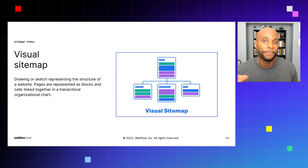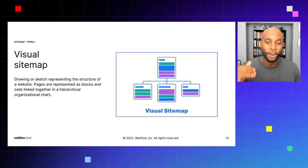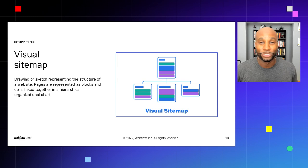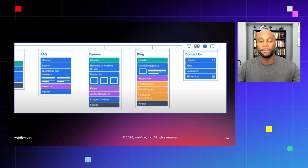You can go to websites like Octopus and create visual site maps in real time. Think of a visual site map as a drawing or sketch representing the structure of a website — pages represented as blocks and cells linked together in hierarchical organizational charts. For example, an FAQ page might show a header, search, questions and answers, live chat, and footer. This is a simplified way to visualize your website. Our new approach condenses this and the low-fidelity process into one strategy.